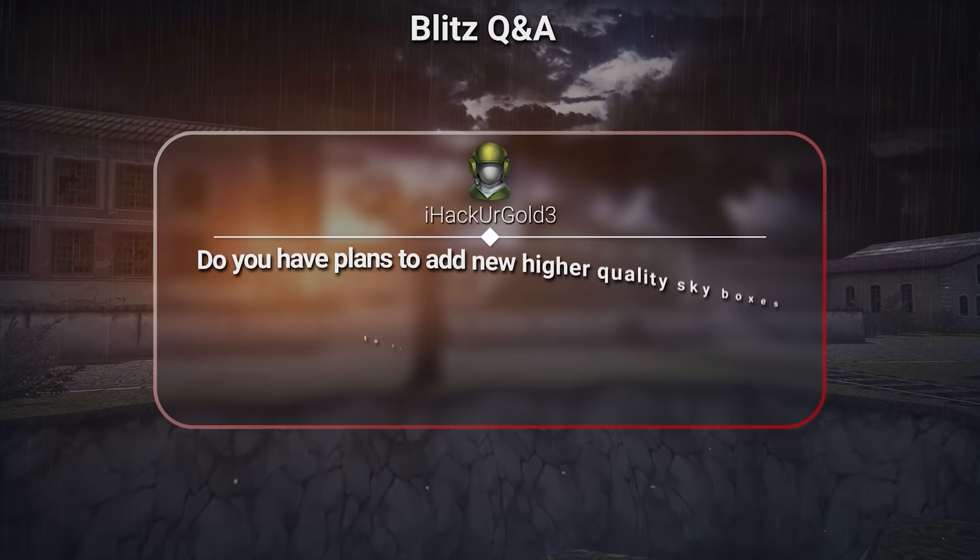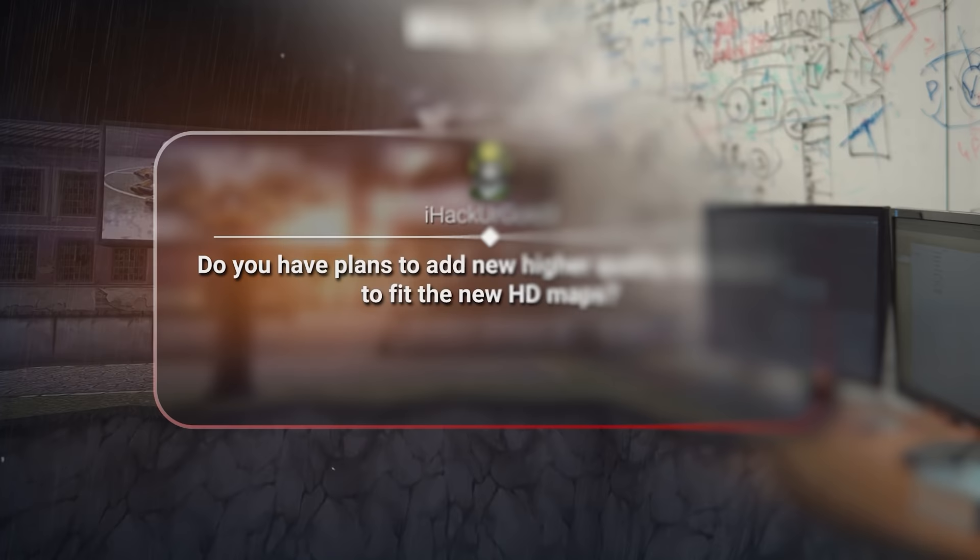Do you have plans to add new higher-quality skyboxes to fit the new HD maps? The remaster of the Sandbox map is already using a new skybox.